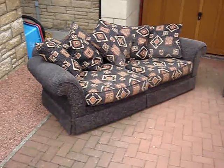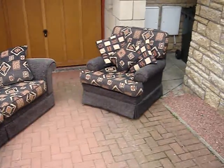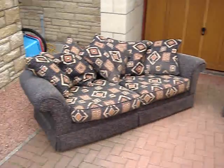This listing is for a three-seater sofa and also a chair. Both are used and probably in need of cleaning.